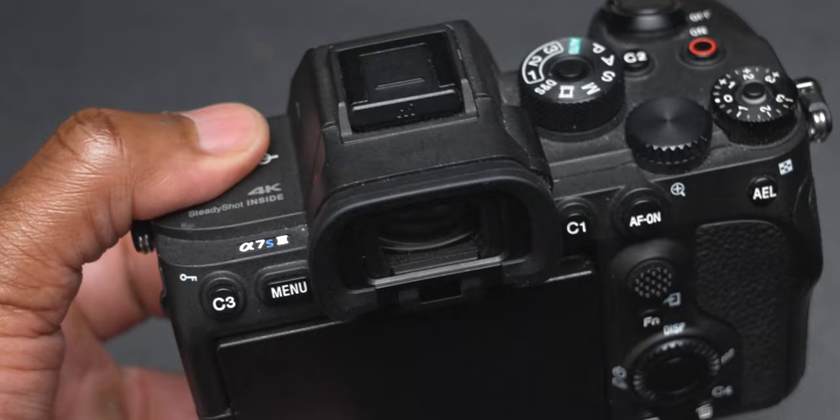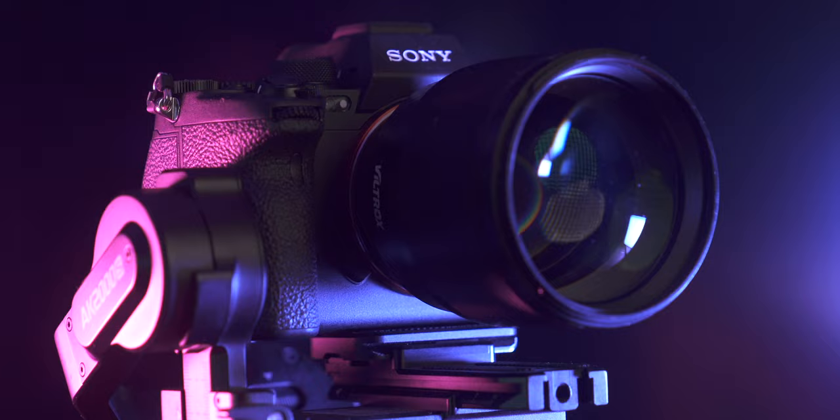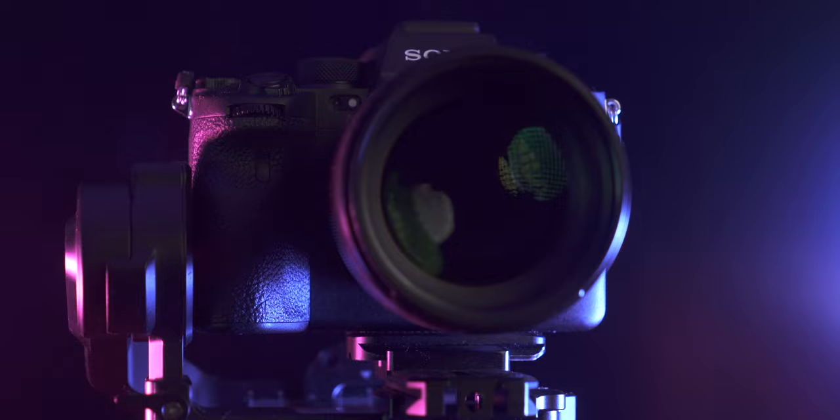The next reason is S-Log2. The FX3 no longer has S-Log2 — Sony ditched it in favor of S-Log3 and Cine EI. The A7S3 still has both S-Log2 and S-Log3, but no Cine EI modes. I know a lot of you still prefer S-Log2 over S-Log3 for whatever reason, so if that matters to you, that's another reason to go with the A7S3.